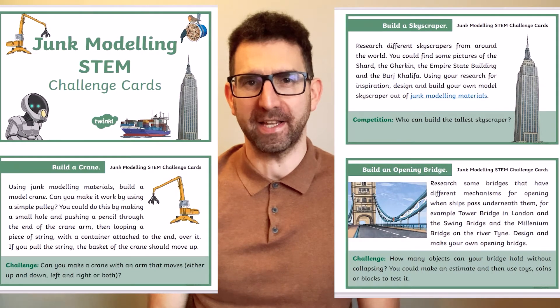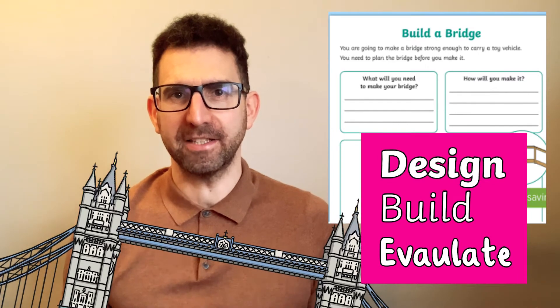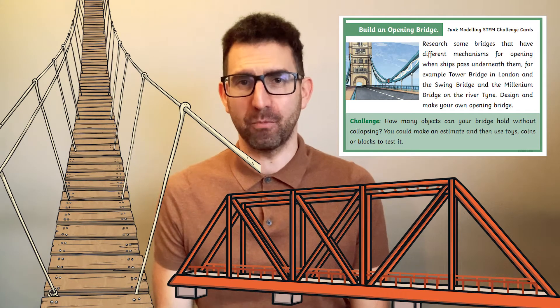Each challenge card has a series of questions to get children thinking and talking with each other. These challenges encourage learners to do their research before they begin. For example, if you are building a bridge, check out related resources before you begin. They should learn how to design, build and evaluate simple structures like bridges, in order to explore how they might be made stiffer, stronger and more stable.